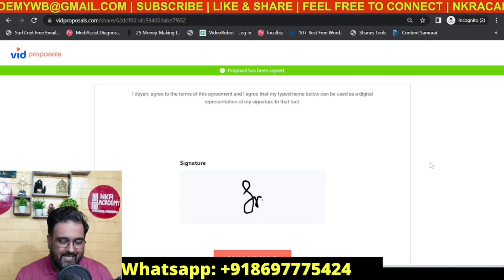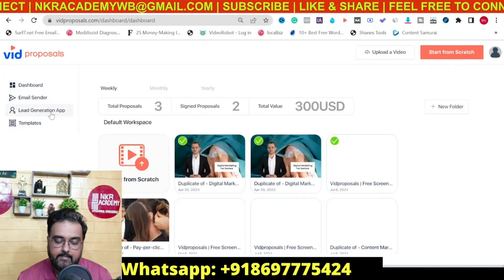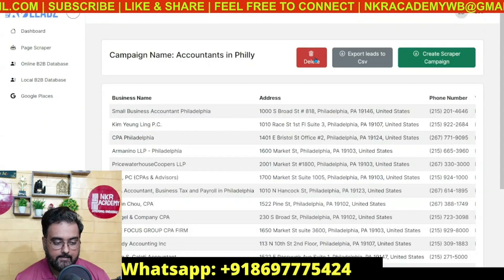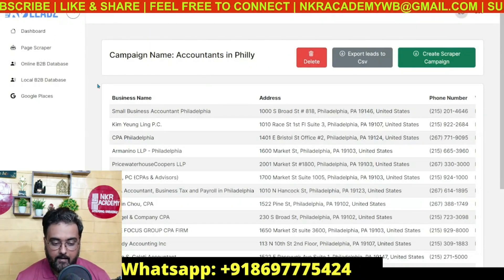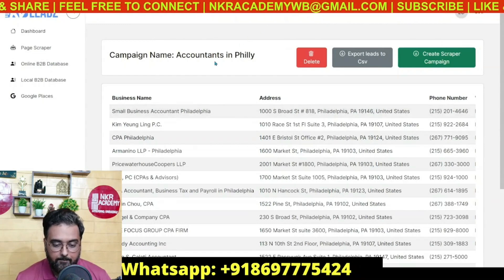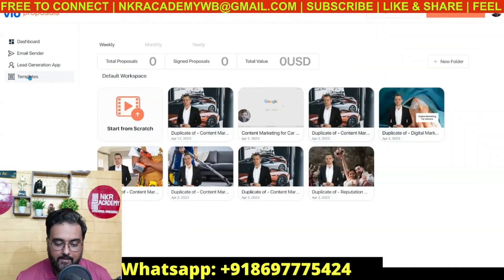That's essentially how Big Proposals itself works. It also comes with two additional parts: the email sender and the lead generation app. The lead generation app allows you to generate leads. Inside the lead platform you can find leads like accountants in Philadelphia from Google Places, and you also have a local B2B database, an online B2B database, and a page scraper. You can export all these leads into a CSV at one click or create a scraper campaign.